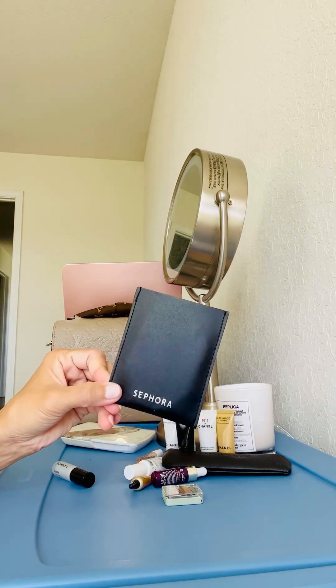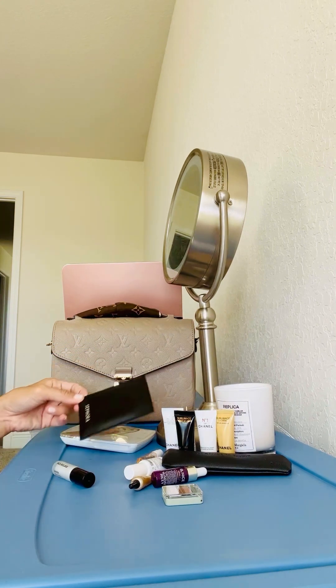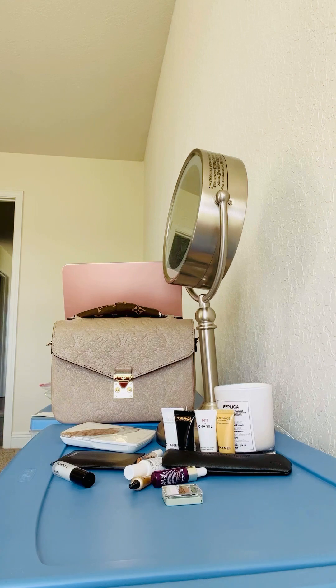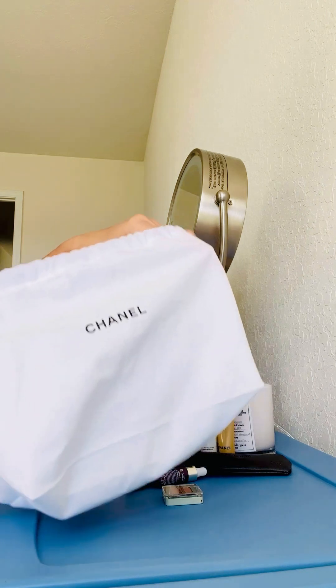Sephora also gave me a sleeve pouch with a mirror because I attended their seminar course thing. Okay, let's get into the fun things.